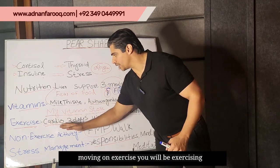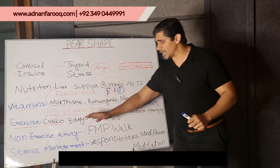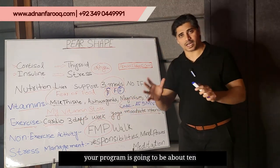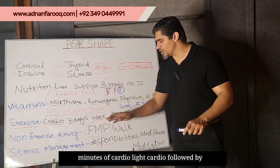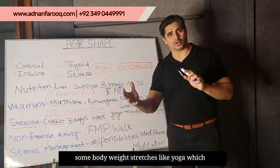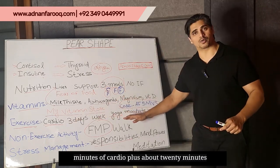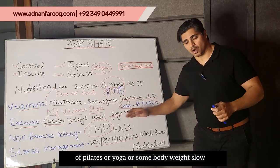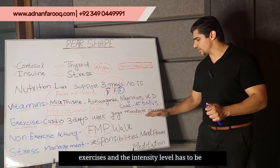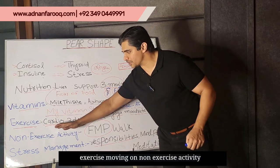Moving on: exercise. You will be exercising just three days a week. Your program is going to be about 10 minutes of light cardio, followed by some bodyweight stretches like yoga for about 20 minutes. So, 10 minutes of cardio plus about 20 minutes of pilates, yoga, or slow bodyweight exercises — the intensity level has to be moderate. This takes care of the exercise component.